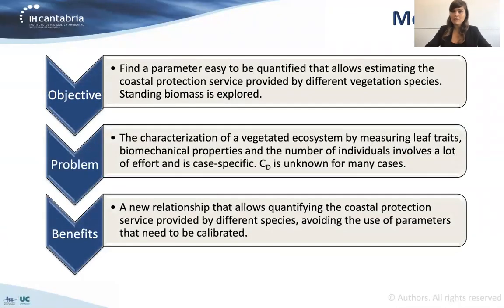The main objective of this work is to find a new parameter, easy to be quantified, that allows us to estimate the coastal protection service provided by different vegetation species. The standing biomass is the parameter that is going to be explored in this work. Why do we want to find this new parameter? Because the characterization of a vegetative ecosystem by measuring leaf traits, the biomechanical properties of the plants, and the number of individuals per unit area involves a lot of effort.